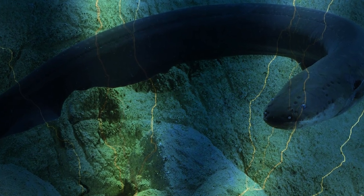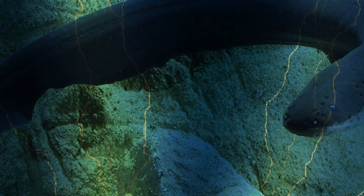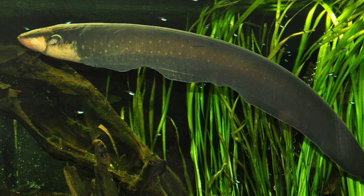How much voltage in electric eels? The electric eel is found in the middle and lower Amazon basins of South America. This fish lacks dorsal, tail, and pelvic fins, and swims by undulation of the anal fin.